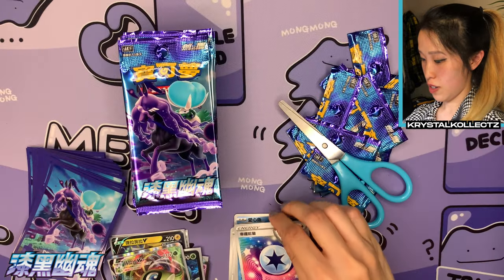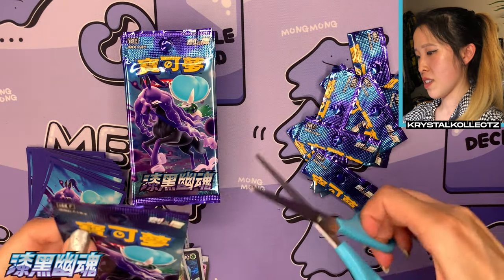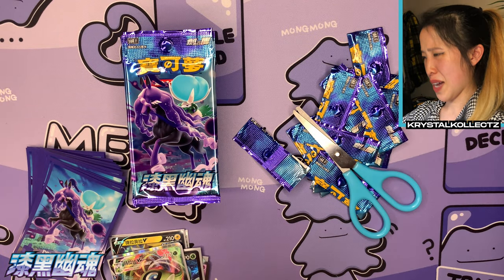We have Crabominable, Luvdisc, and Lucky Energy — very nice artwork on that energy actually. Now on to the left side — sorry Jay, I might win today! Unless we pull another secret rare on the left side; it's been a while since that happened though, and I never really expect it.